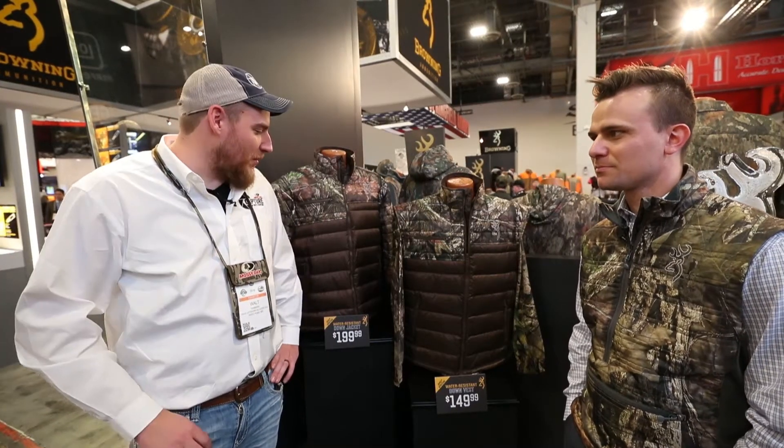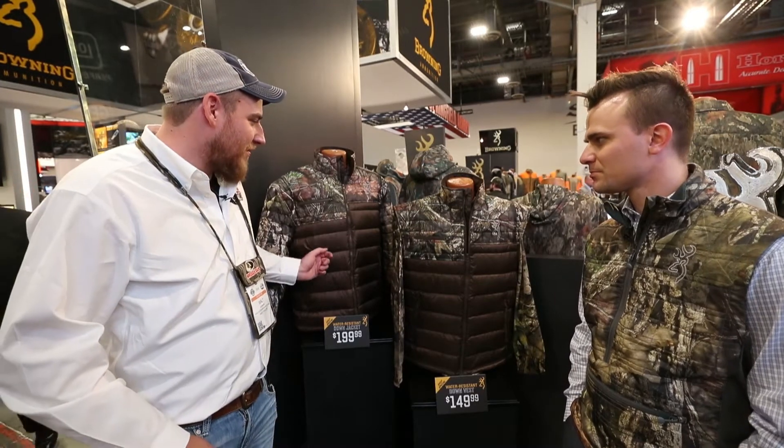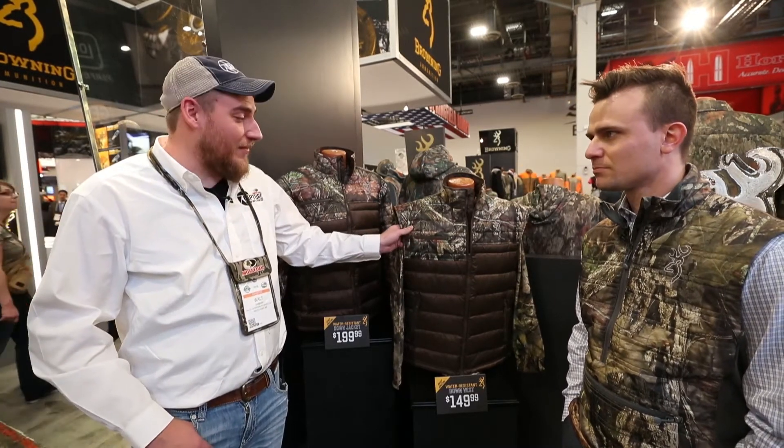2018 SHOT Show — we're still here at the Browning booth taking a look at some of their down jackets and vests. I know I've got one of their older down vests, and it's like your mama's arms, it's the best thing. Probably my favorite article of clothing that I own.